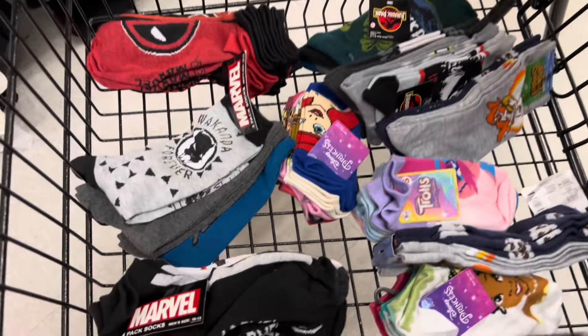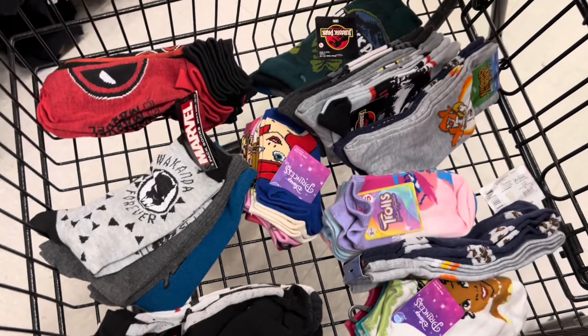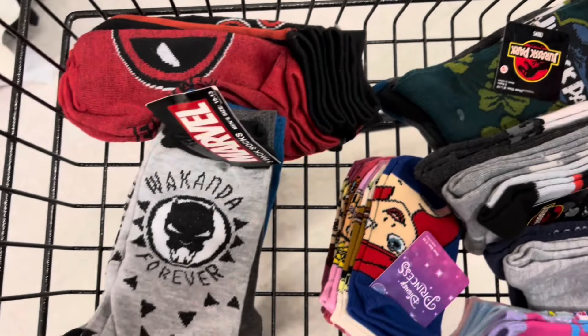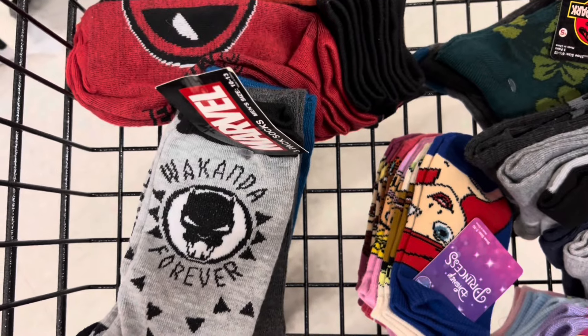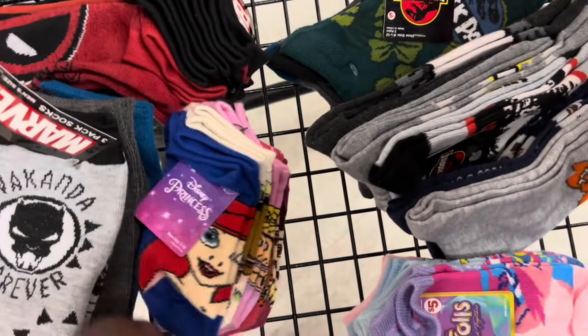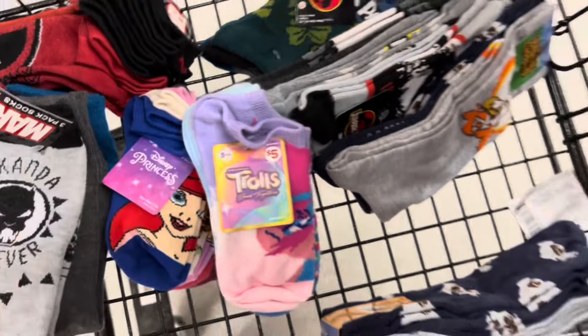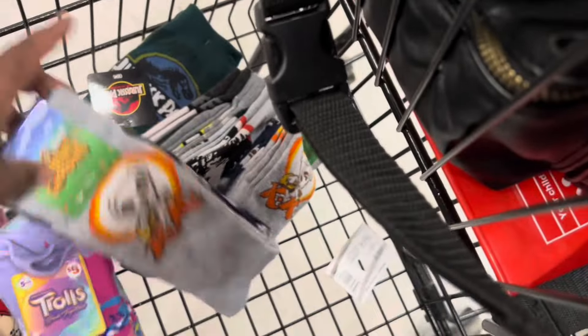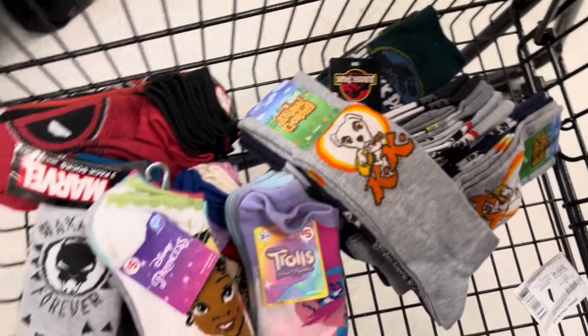So here are some things that I have found thus far in my store. These are some of the character socks, as I like to call them. This is a Marvel. This is a Disney. I think this one is a Troll. Here's another Disney Princess and a couple of other character socks here.